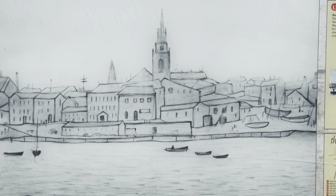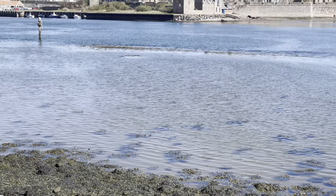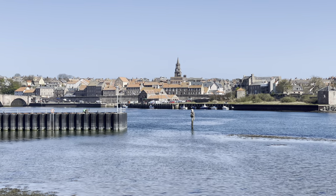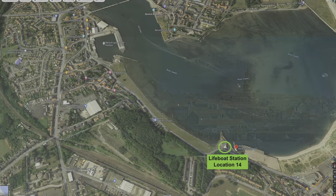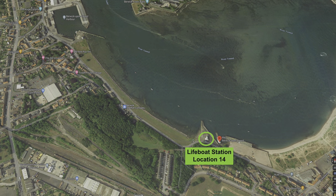Despite the inaccurate topography, the drawing remains highly evocative of Berwick's unique setting and character. The camera now reveals the current view across the River Tweed and the impressive vista of Berwick town. The side-by-side comparison shows the simplistic artistic license given by Lowry in his sketch and how it now looks. The next point on the Lowry Berwick Trail reaches location 14 at the lifeboat station in Tweedmouth.